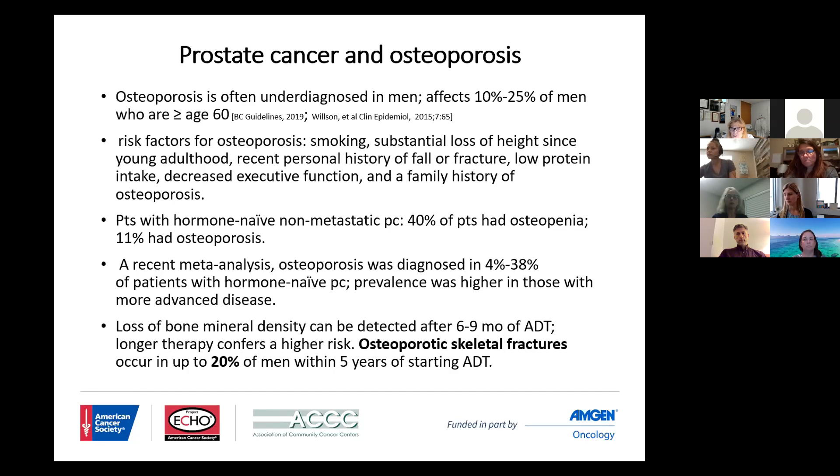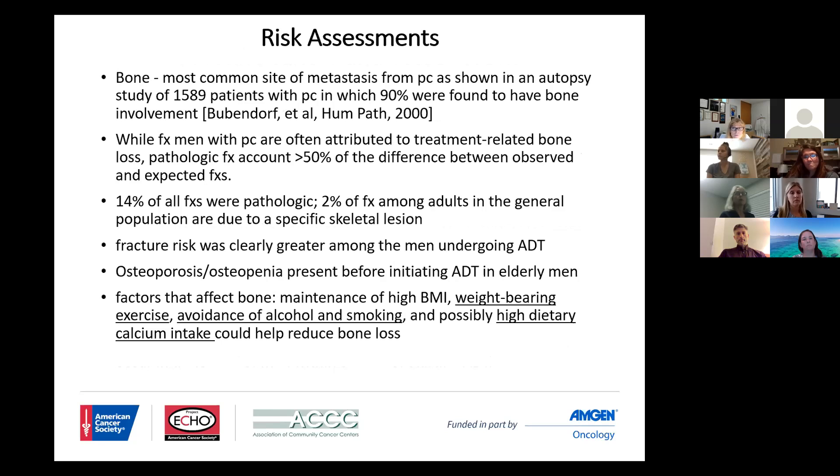A recent meta-analysis indicated that osteoporosis was seen in anywhere from four to maybe 40 percent of patients who were hormone-naive, and that the prevalence was actually higher in those with metastatic disease. Interestingly, hormonal therapy can institute loss of bone mineral density as early as six to nine months after initiating androgen deprivation — some would argue as early as three months. Within five years of starting androgen deprivation therapy, we are seeing osteoporotic skeletal fractures in up to 20 and maybe even 25 percent of men.